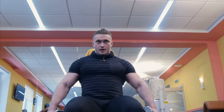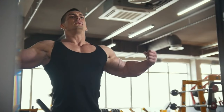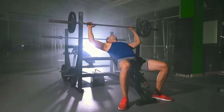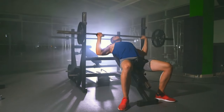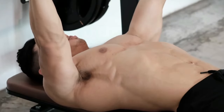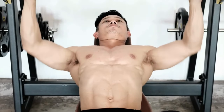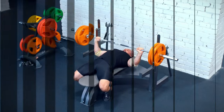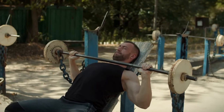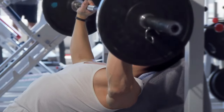Number one: bench press. If your goal is to add substantial mass to your chest or simply enhance muscle definition, the bench press should be a staple in your workout routine. This exercise targets multiple muscle groups, including the pectorals, triceps, and deltoids. Here are some exceptional variations — incline bench press: similar to the flat dumbbell bench press, but performed on an incline bench, this variation emphasizes the upper pectoral muscles.